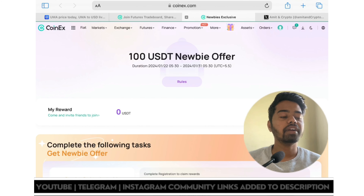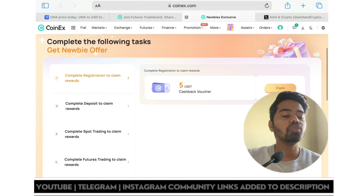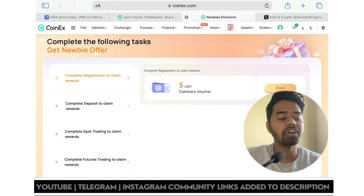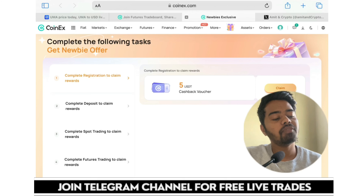Now let's take a look at the 100 USDT newbie offer. How can you get this 100 USDT? First, go through my link — the link is given in the video description. Complete the registration process and claim the 5 USDT reward. If you delay in the registration process, you will not be eligible for this 5 USDT cashback voucher.